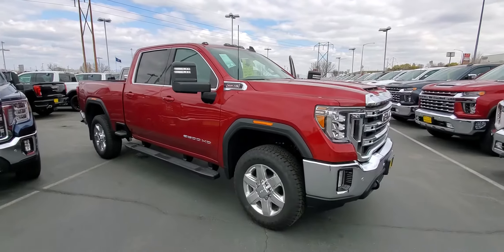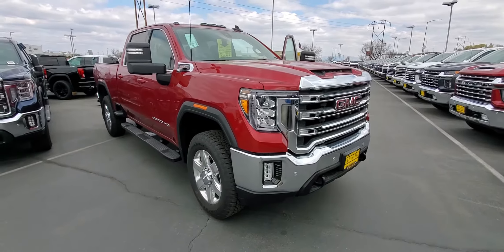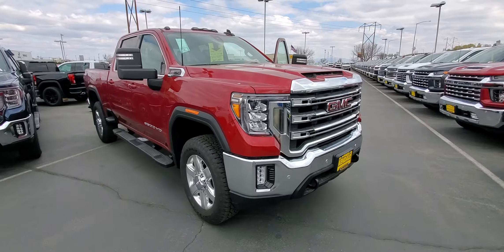You get steps in the bed and power retractable mirrors. Take a look at her and make sure that's the right truck for you. I'm working on trade numbers right now and I'll be back with you shortly. Thanks Charlie, talk to you soon — have a good day.